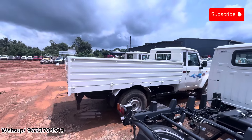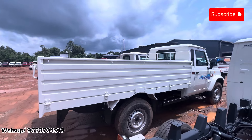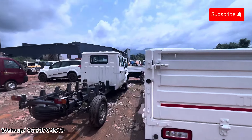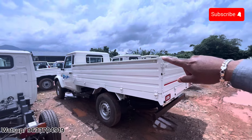Here we have a Max pickup with AC model. That is a model with luggage on the top and a 200 kg payload. This is a big Bolero pickup.